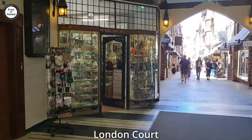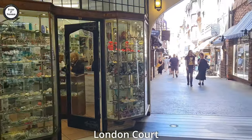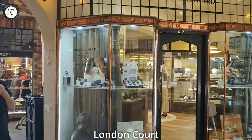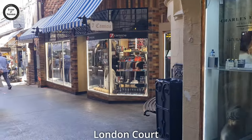London Court is littered with unique type shops down here. And a jeweller over there called Charles Edward. I would assume they'd sell quite nice jewellery in there — looks quite good.